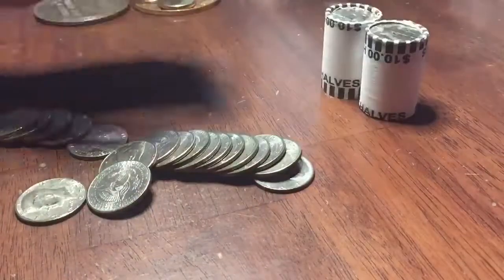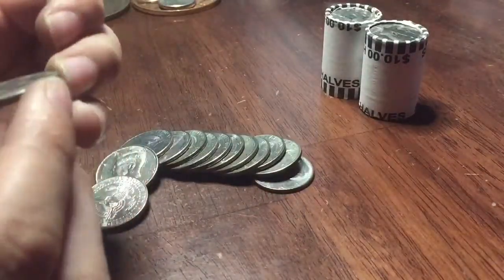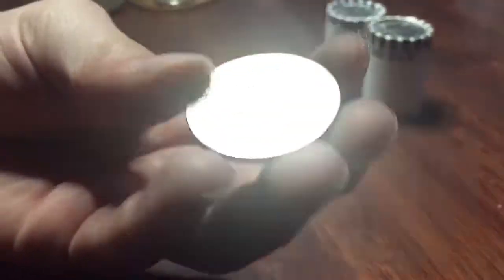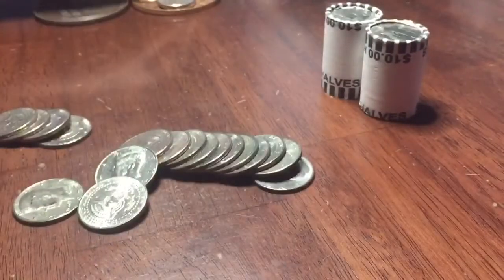Alright guys, we have two rolls left and got a proof — 1990s. Needs a little cleaning though. Alright, we'll keep going.